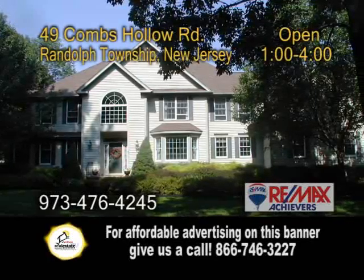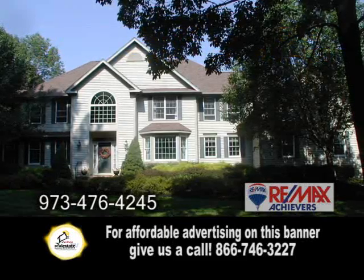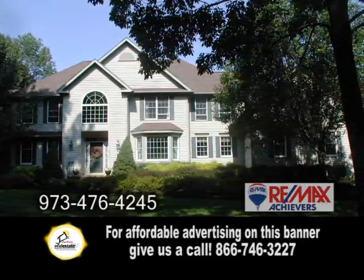A magnificent Center Hall Colonial in Randolph Township, located in the Heather Heights section. This home offers five bedrooms and three full baths.